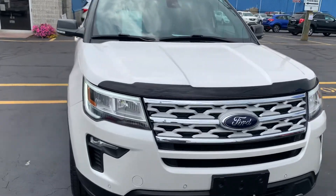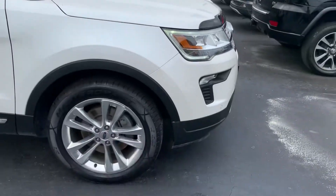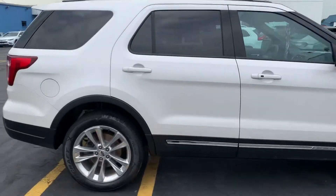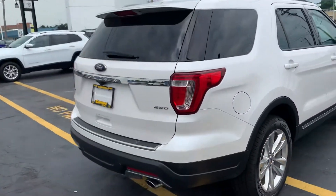This is Kaywood Auto in Port Huron. Right now I'm showing you an '18 Ford Explorer XLT. According to Carfax, it has no accidents or any damage reported.